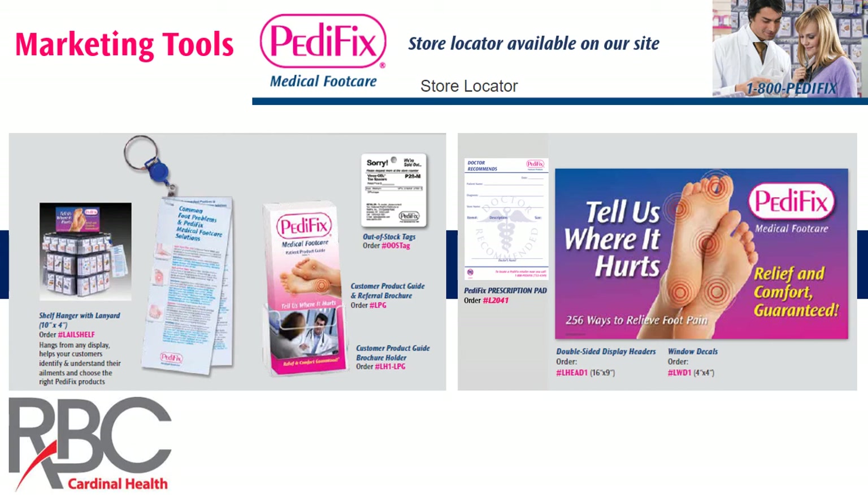That's the Pedafix program, and it's made people very happy that they've changed and modified their foot care sections. Let us help you. Take advantage of the special pricing we're offering here at Cardinal RBC. I look forward to seeing everyone live next year, but encourage you not to wait — take advantage of this great opportunity, increase your revenue, and enhance your foot care section right away. Thanks, and hope you have a great show.